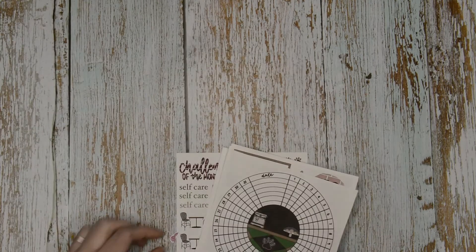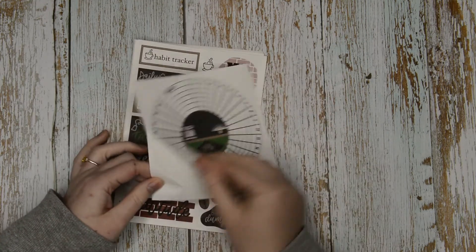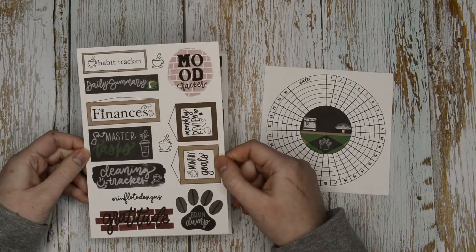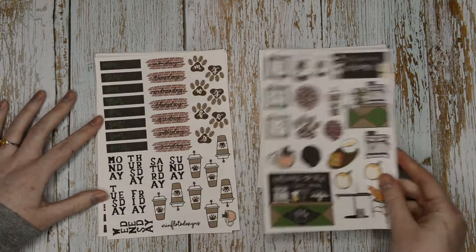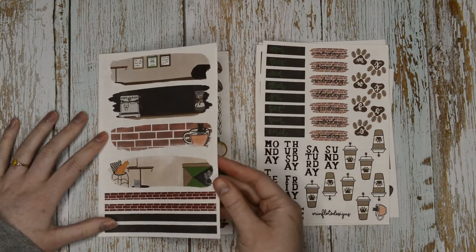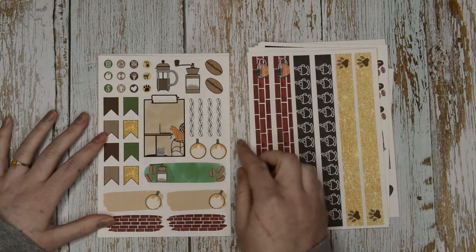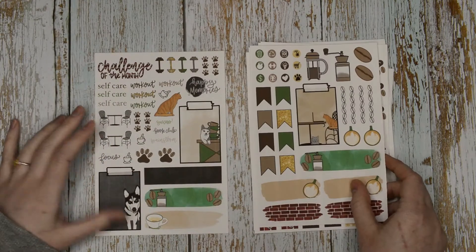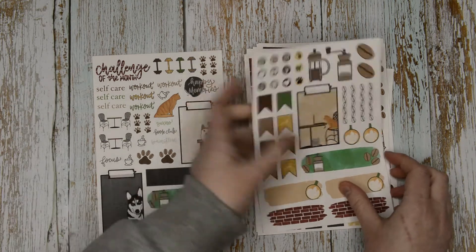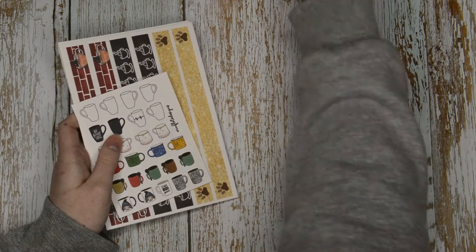Then we have the kit. So there's my habit tracker which I now get with every order. Then we have the titles which are coffee shop themed. We've got the deco sheet, the Monday through Sunday trackers, and the banners - as you can see there are pets in here because it is a pet cafe theme. I've got the washi sheet, another page of banners, and both of these might actually be exclusive Patreon pages. You've got a challenge of the month and some different deco bits. So that is my January Patreon pack from Erin Floto Designs.